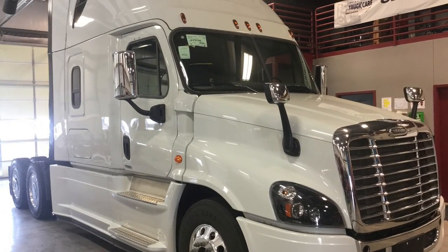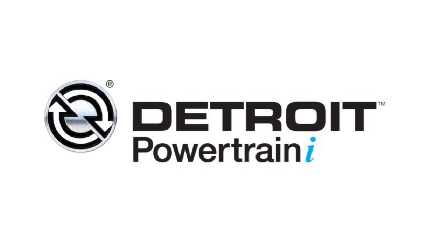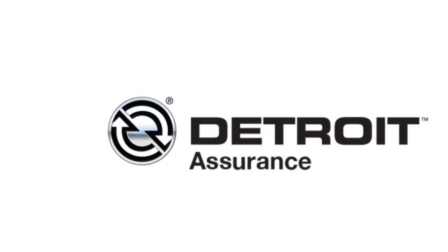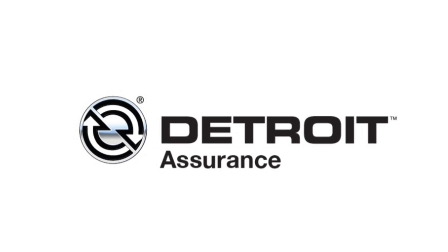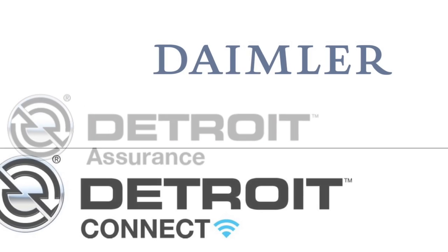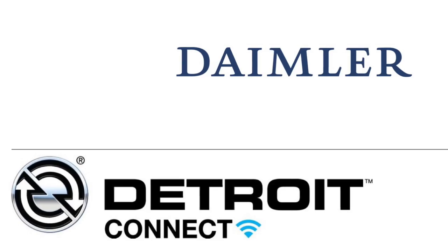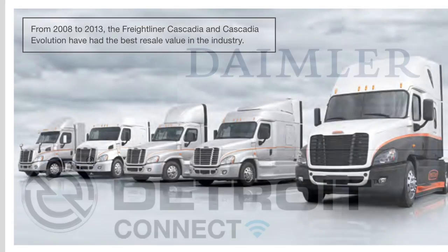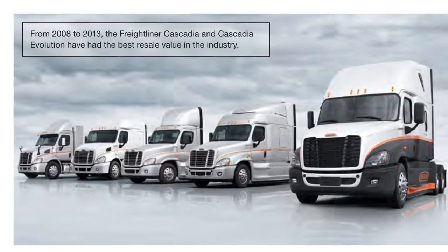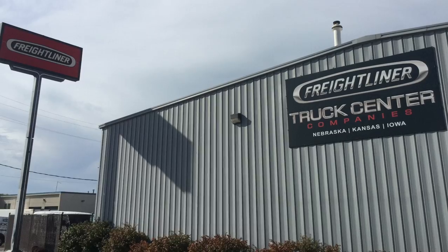In summary, when you consider the five main factors in RCO — fuel efficiency, connectivity, uptime, safety, and quality — the Freightliner Cascadia Evolution is the right choice when it comes to the lowest real cost of ownership. Thank you for your time. If you would like more information on the Freightliner Cascadia Evolution, please contact me, Clint Reeves, or Kurt, Lee, or Steve at Truck Center Companies in Omaha, Nebraska.